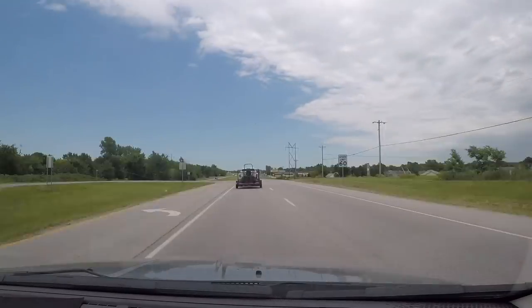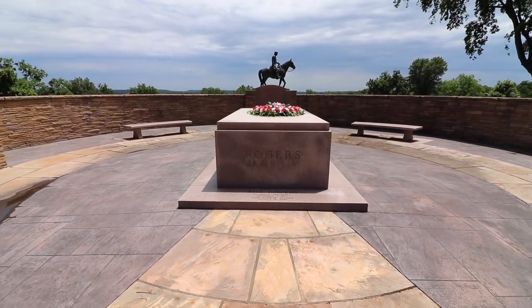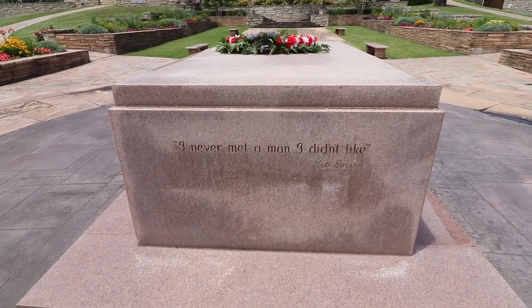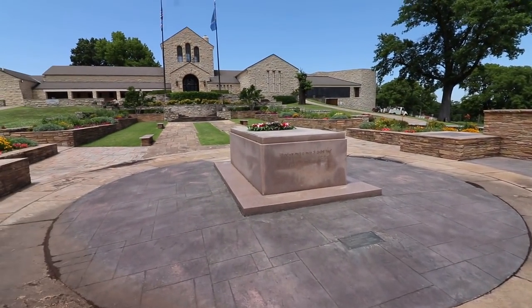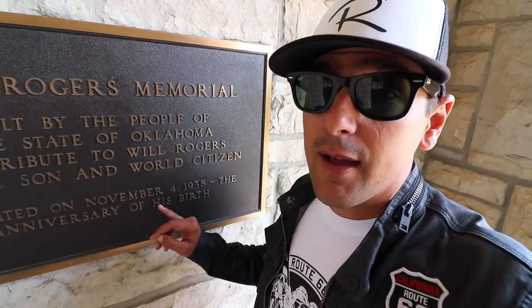This is the grave of Oklahoma's favorite son, Will Rogers. I don't know much about Will Rogers, or not nearly as much as I should perhaps. Route 66 is named the Will Rogers Highway and I've heard a lot about him so far in my travels. I know that he was a funny guy, a newspaper columnist, a radio show host, and of course I'm familiar with his famous quote right here on his grave: 'I never met a man I didn't like.' I came here to the Will Rogers Memorial Museum to learn more about the Mark Twain of his day.